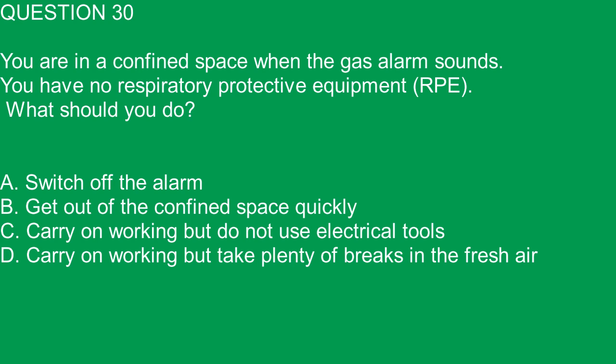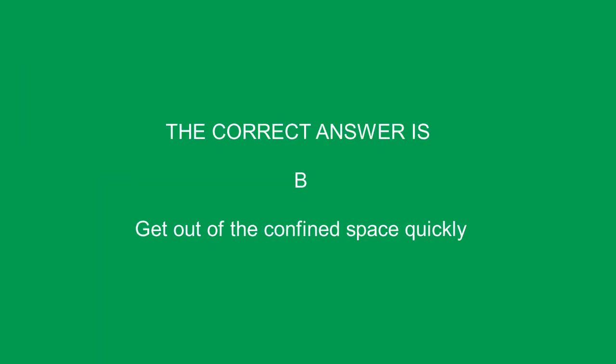Question 30. You are in a confined space when the gas alarm sounds. You have no respiratory protective equipment, RPE. What should you do? A. Switch off the alarm. B. Get out of the confined space quickly. C. Carry on working but do not use electrical tools. D. Carry on working but take plenty of breaks in the fresh air. The correct answer is B. Get out of the confined space quickly.